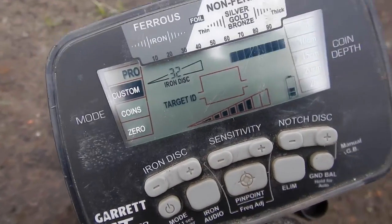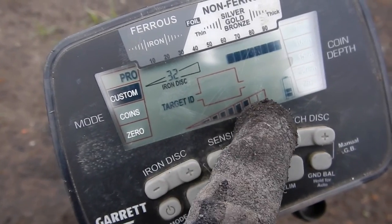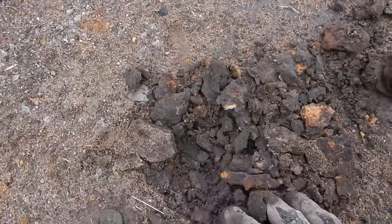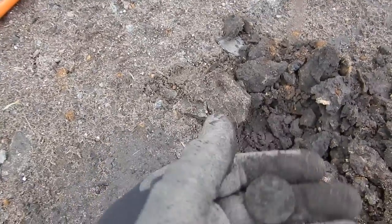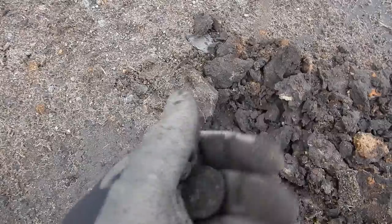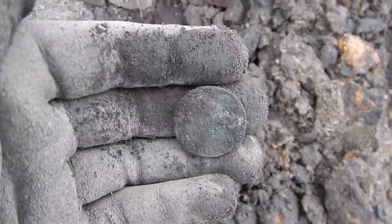Here are the settings I've got for this site: everything from 60 and under notched out, iron discrimination on 32, and sensitivity down 2. I don't want to go too deep because if you go too deep you get to the grass — what they've done is ripped it up and put dirt on top, and that dirt has old coins in it. It's a half penny — Commonwealth half penny — and the date is 1920. That is awesome.